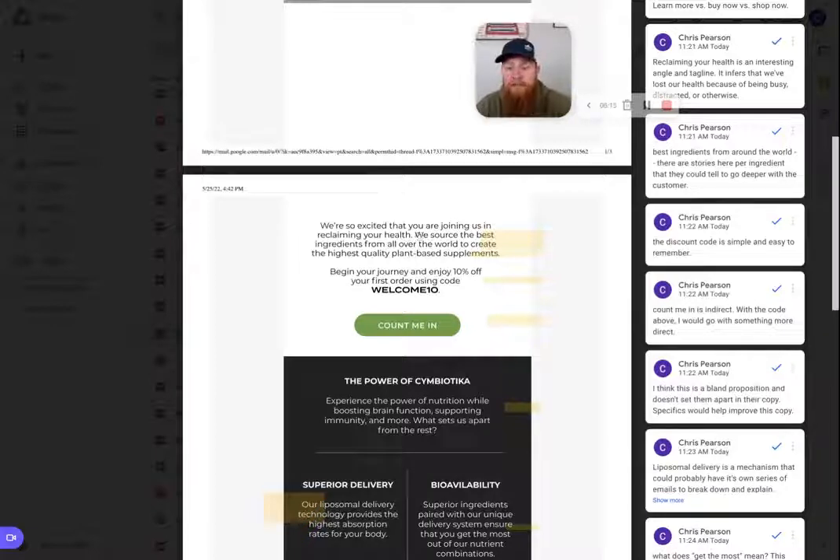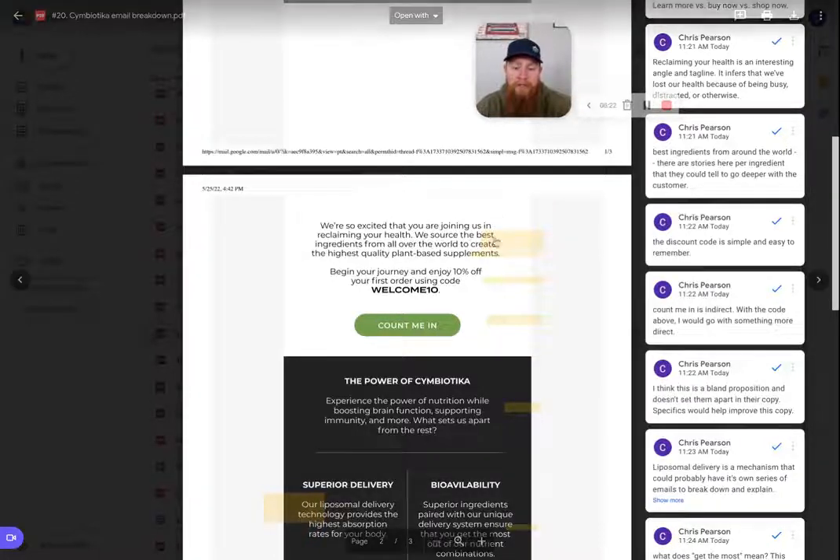People want to know that stuff. Telling that story could be a huge pull in gaining trust from the customer. So that's one piece of copy I would add here — just going through that sourcing process in detail.